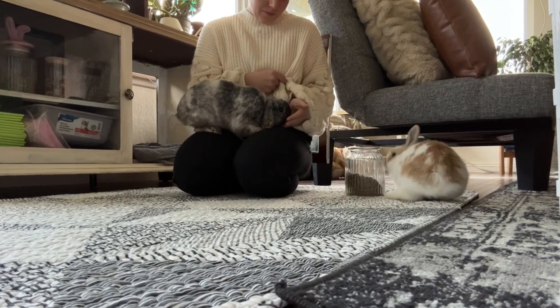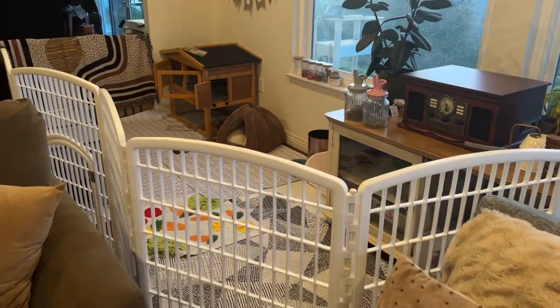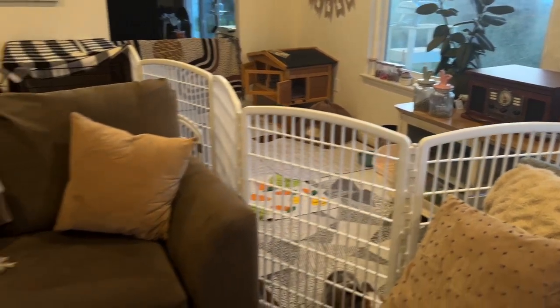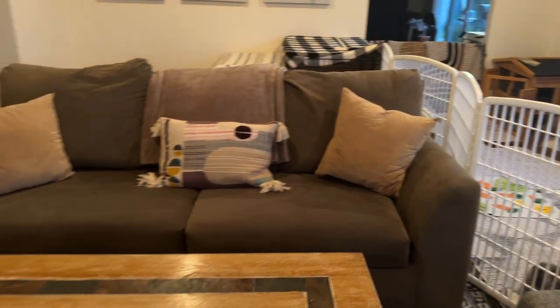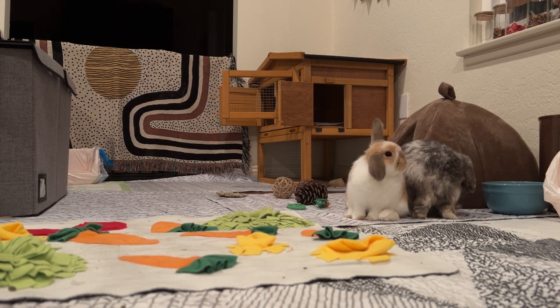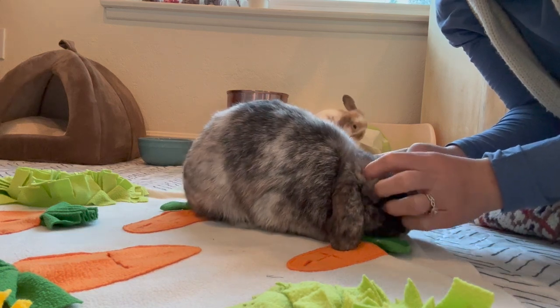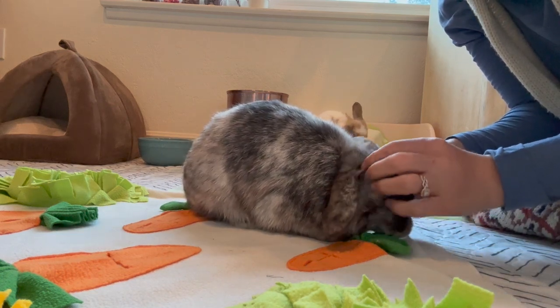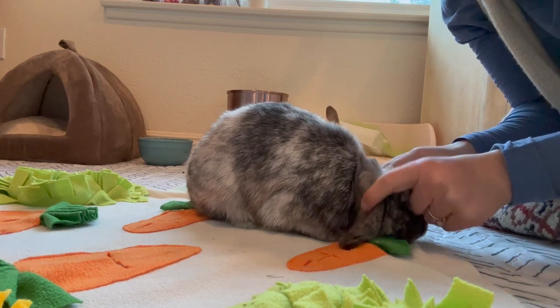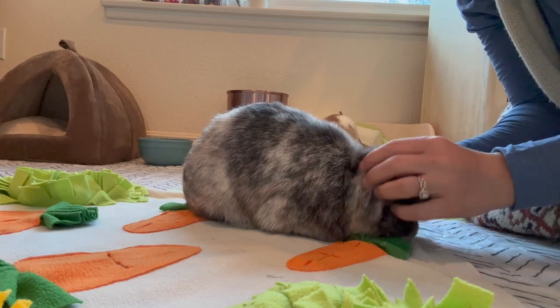When it comes to keeping rabbits as pets, one of the most important aspects to consider is their living space. Due to their curiosity and playful nature, rabbits need much more than just a small cage or hutch. But you may have noticed that if you don't free roam your rabbit, you will be shunned as a rabbit owner. So today I will show you my rabbit's enclosure and why I choose not to free roam my rabbits.